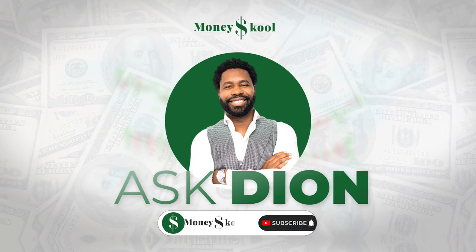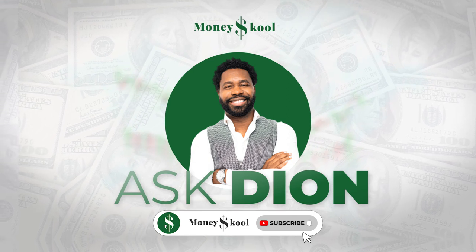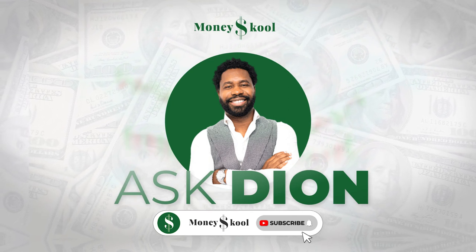Also, remember to subscribe to the channel so you can get a notification every time we post videos.